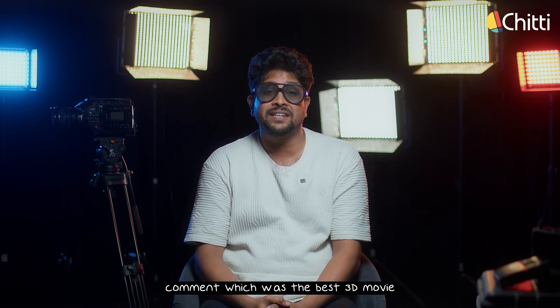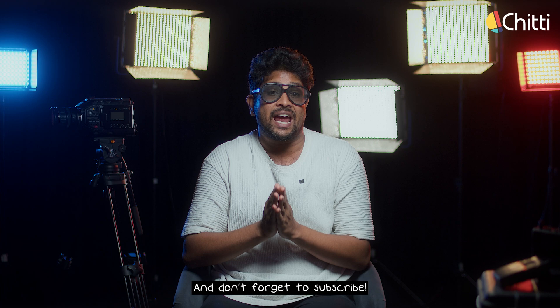Comment which was the best 3D movie you've ever watched, and don't forget to subscribe to ChittyGlobal.